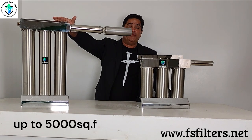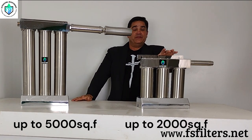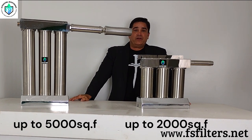This is a whole house unit capable of doing about 5,000 square feet. This is the small house or apartment system that will do up to about 2,000 square feet. This one is one inch inlet, and this one is three-quarter inch. So no matter what your incoming water supply is, we can handle it.